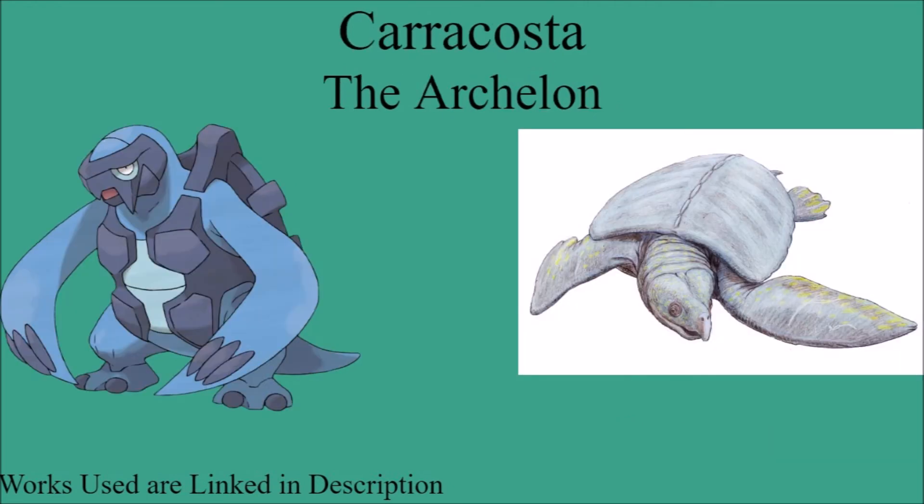Similarly to Tirtouga, but not based on the same type of ancient turtle, is Carracosta, which has the Archelon. This one has, I think, a bit less resemblance than Tirtouga does in terms of design, because there are a few more added elements, but you can still see where they got Carracosta from. So this is going to be a Close Enough ranking, as it isn't exact, but you can definitely see where they were trying to go.